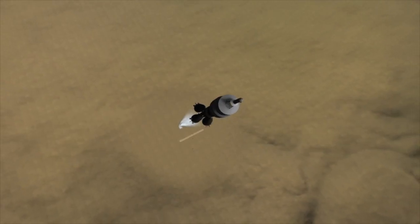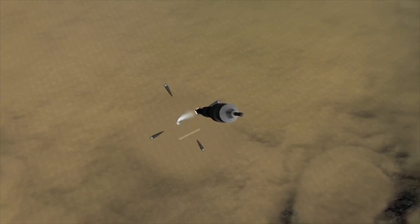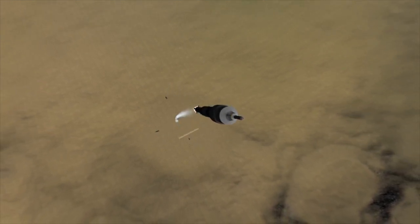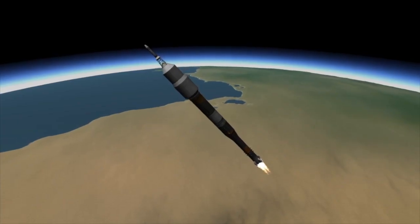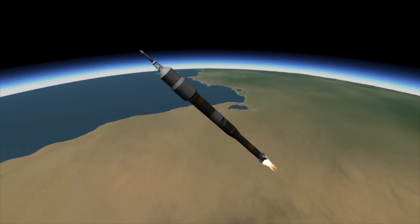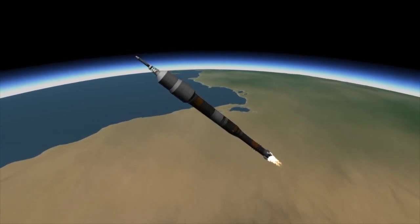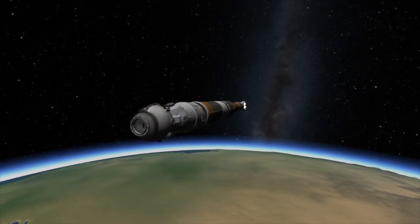The Russians handle staging a little differently from the way we do in the United States. The first stage of the Soyuz is considered to be the four boosters strapped onto the bottom of the rocket. With the first stage separated, the escape tower is no longer needed and it is jettisoned. The rocket will then continue on towards orbit under the power of its second stage, or what many in the west would call its core stage. A few minutes after the first stage is separated, the fairings are no longer needed and they too are jettisoned.